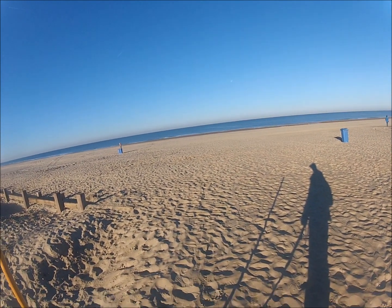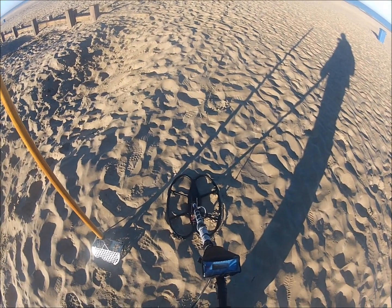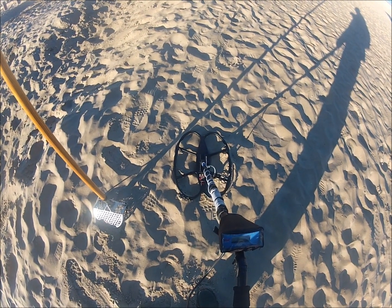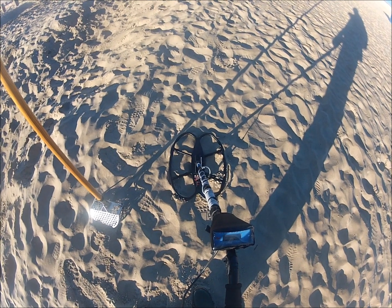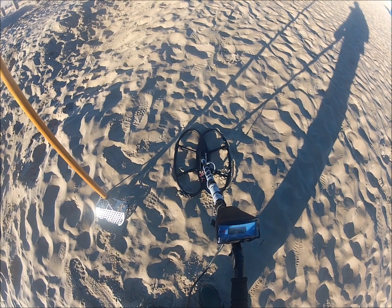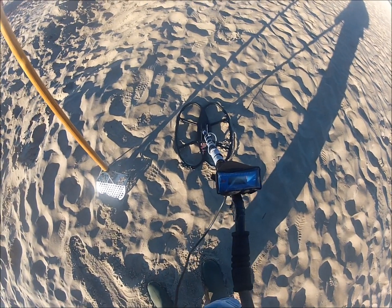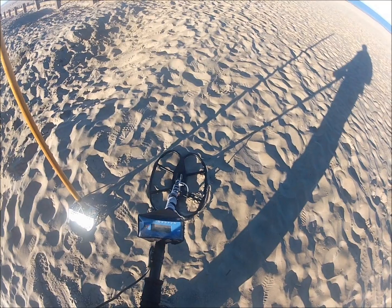Today I'm using my new SEF coil. As you could see in my latest video, I bought this coil last week and it's enormous. So I'm going to give it a try today and see how it compares to the 14-inch Watt coil.